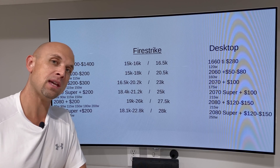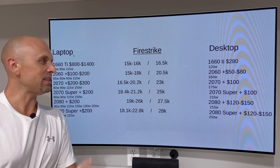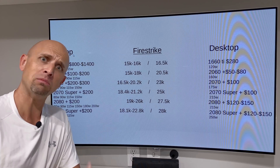The NVIDIA laptop GPU conundrum. This is what's so difficult about reviewing laptops as a tech channel, and a tech channel that typically reviews laptops.